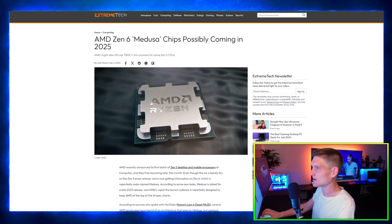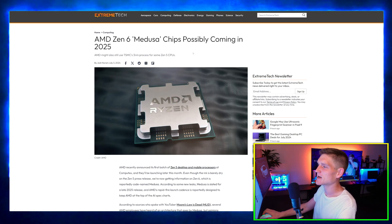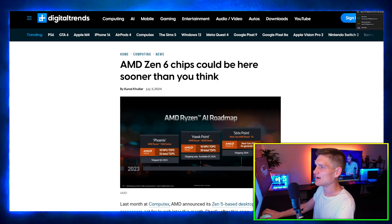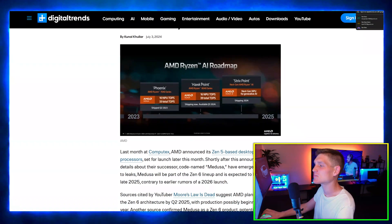AMD Zen 6 Medusa chips are possibly coming in 2025. There's also an article saying the AMD Zen 6 chips could be here sooner than you think. Both articles are covering the exact same thing.